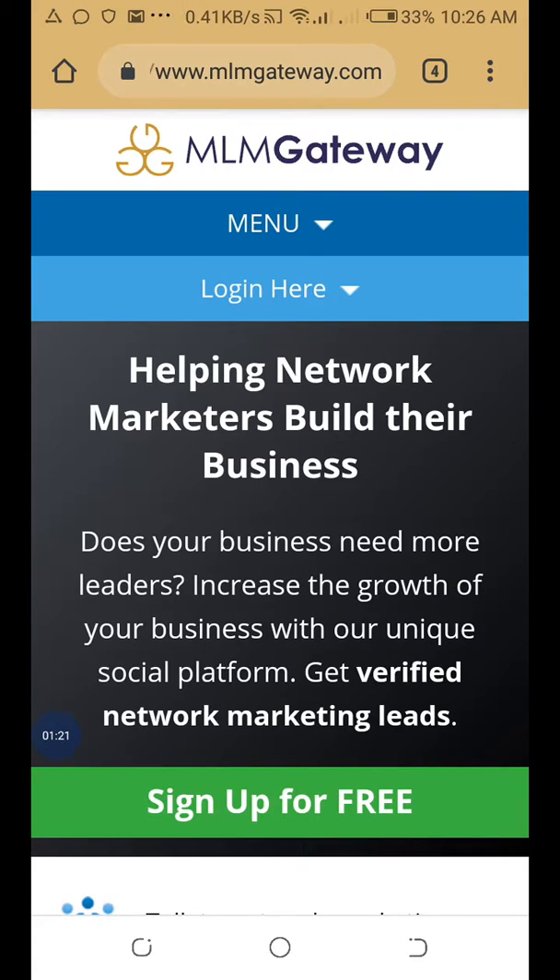Another way you can get leads through MLM Gateway is by placing text or banner ads. For each ad you place, you use credits. As long as you have credits in your MLM Gateway account, your ad will continue to show to people who have interest in your business opportunities.